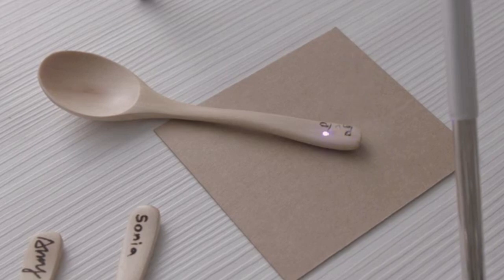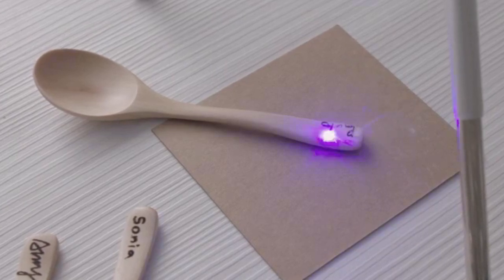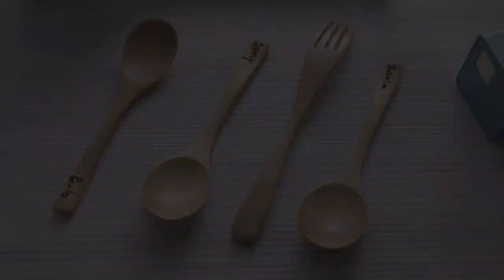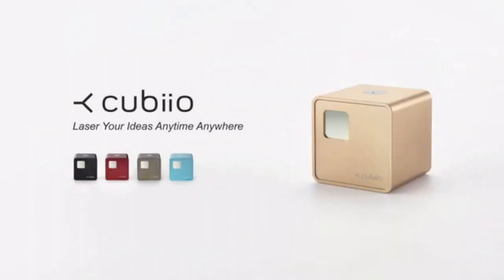Draw in the app and print immediately. Personalize your belongings. Style your place, all yours. Have fun with your ideas. Have fun with Cubio.